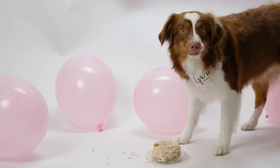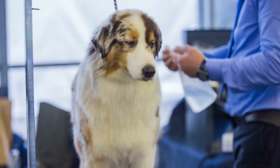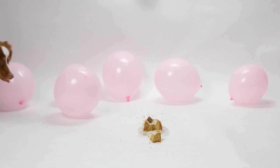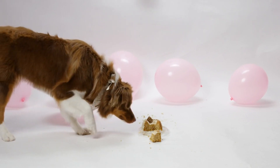At number 9, we have the Australian Shepherd. These dogs are highly intelligent, active, and trainable. They are also fiercely loyal to their families, making them ideal for home protection. Their natural herding instincts also make them great at keeping an eye on the perimeter of your property.